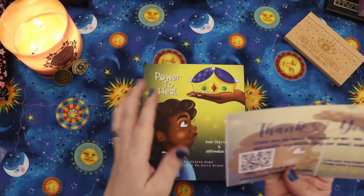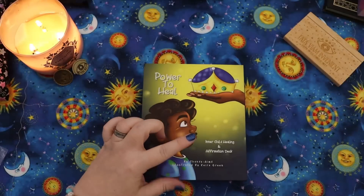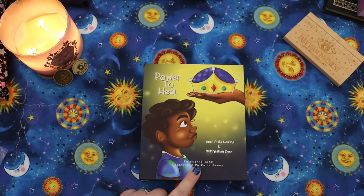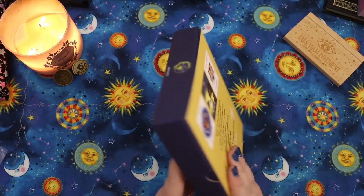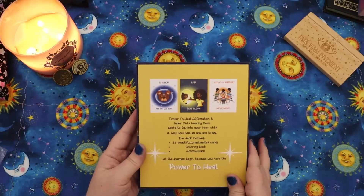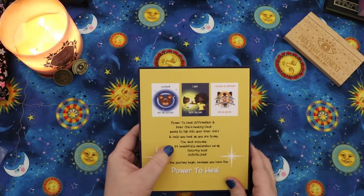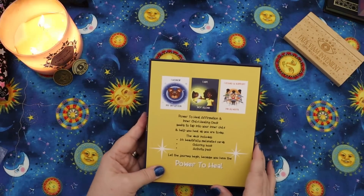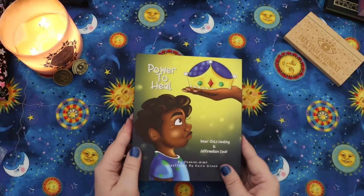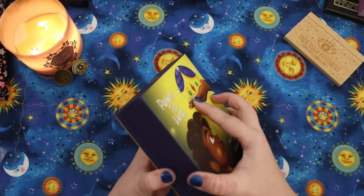This next deck was also sent to me by the creator. This is the Power to Heal deck by Chanda Aim, illustrated by Kara Green. The Power to Heal — Affirmation and Inner Child Healing deck — seeks to tap into your inner child and help you heal as you are today. The deck includes 34 beautiful melanated cards, a coloring book, and an activity pack. This is so delightful. This whole set is very appealing for inner child work to me.